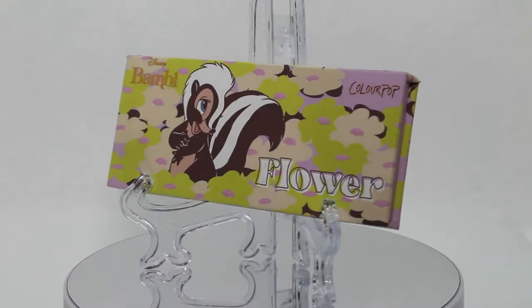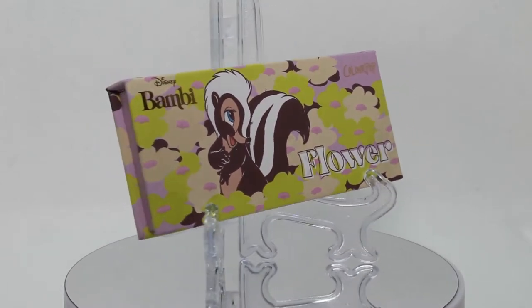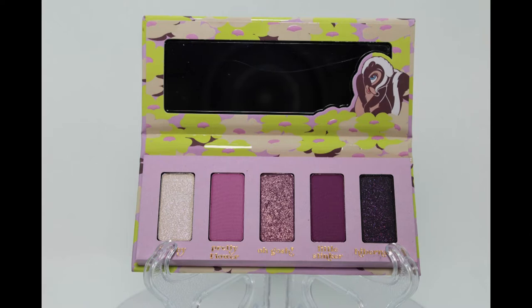Then we have Flower. I won't lie — this color story is just so stunning. This screams spring to me. Lots of beautiful purples in here, but it also has a darker shade. The shade names are So Shy, Pretty Flower, Little Stinker, and Hibernating. So friggin' cute! The So Shy shade also looks really, really beautiful. So far I'm gravitating towards the Flower palette.